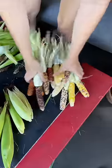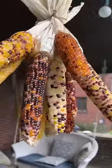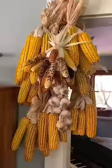To prepare the popcorn for storage we just hang it to dry in the sun for a little while, and then we add it to the ever-growing pile of corn hanging from basically every doorway and window sill in our house.